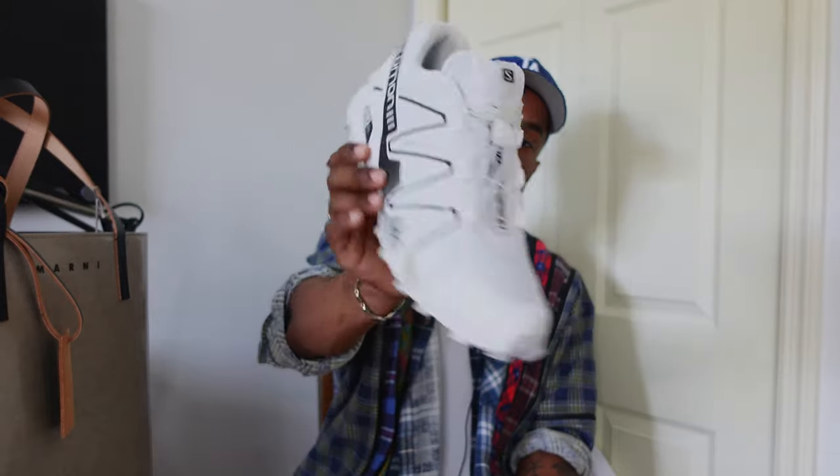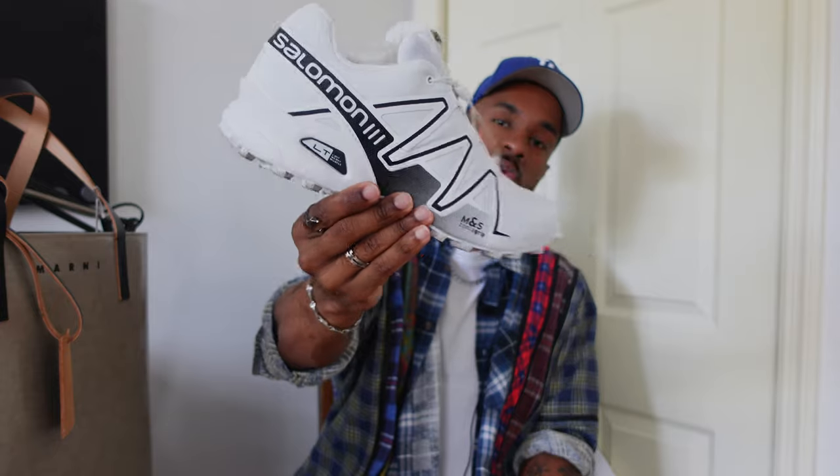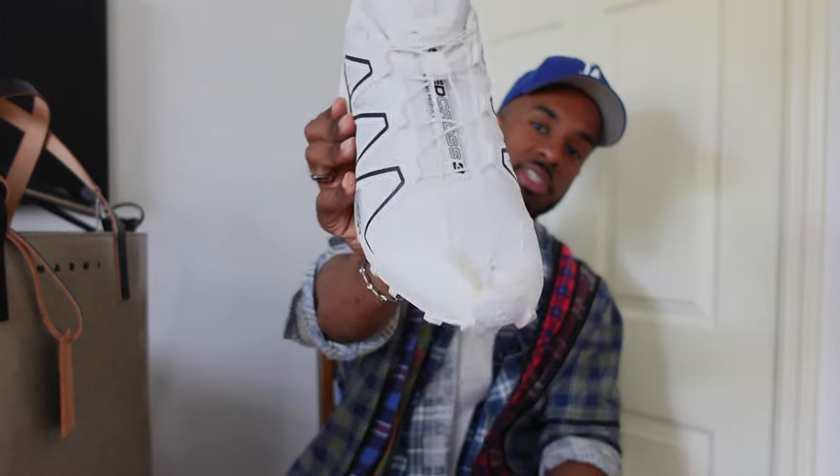The last one is the Salomon Speed Cross trail running shoe. I picked these up for the gym — I just needed another pair of shoes. Pretty much an all-white sneaker with some black detailing throughout, and on the bottom it has a good traction pattern. It has a pull tab at the front in case you want to tighten up the shoe. Overall these are pretty comfortable on foot. I did size up half — I'm a nine and a half and went with a 10. But I do have wider feet, so you might be able to go true to size.